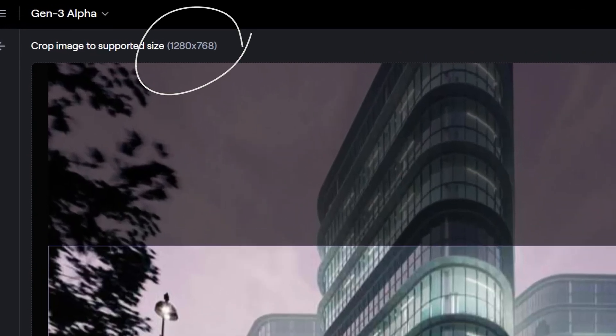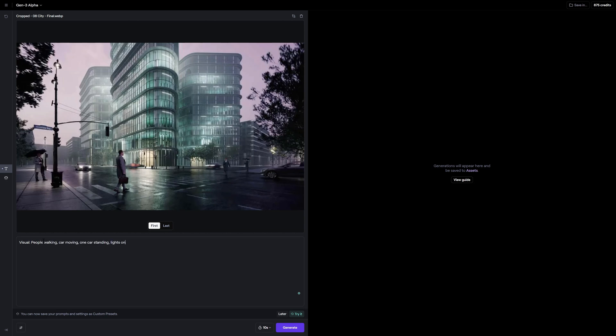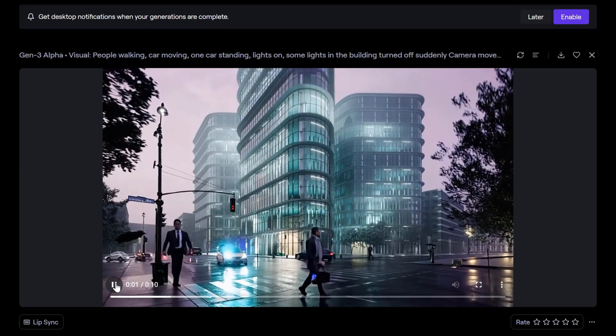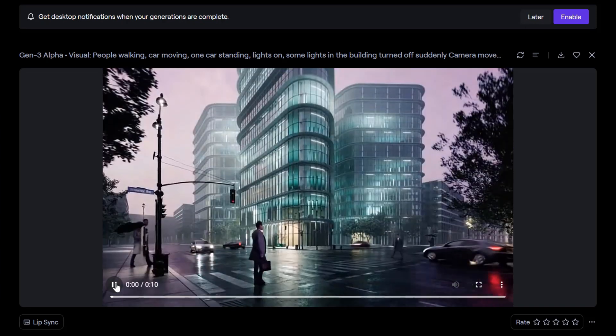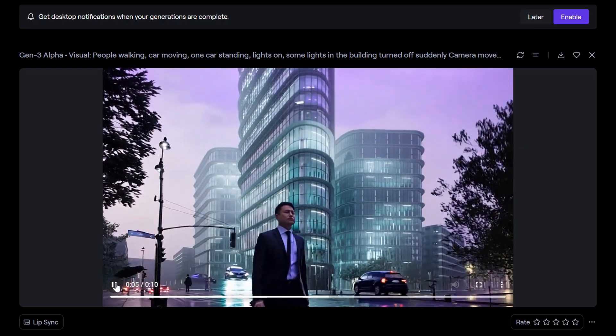The supported size is 1280 by 768, so we have to crop the image first. As I feel the third prompt option works best for camera movement, I'll try it here too, dividing the visual description and camera movement separately. I want to add movement to people and cars the most, but I also want the camera to move. The result is quite interesting — I'm impressed even though it didn't come out exactly as I wanted. There are mistakes: the cars are floating, there are flickers, and so on. But it's just the first version of this tool — imagine how much better it could be in a couple of months or years.